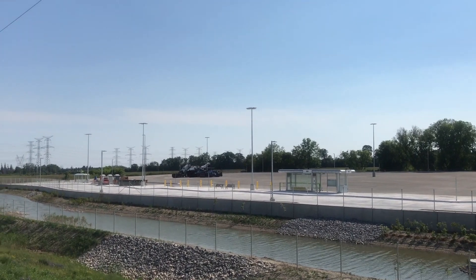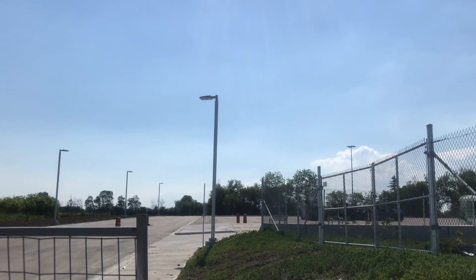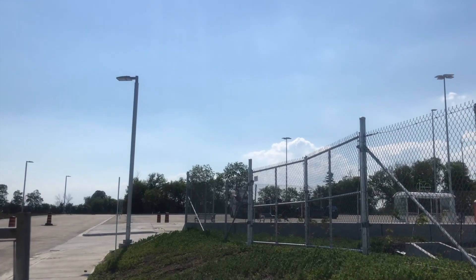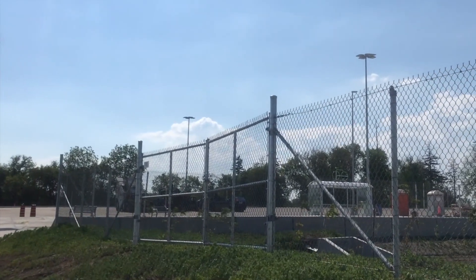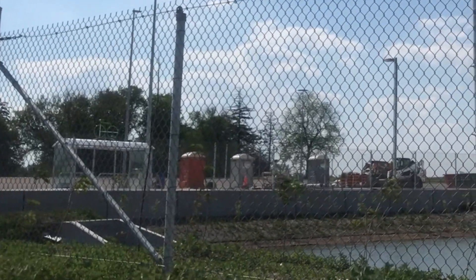A heated, accessible bus shelter provides a protected area to wait for the bus, along with benches installed along the platform. Covered bike parking is also provided at the south end of the lot, although we are unable to see any bike lanes linking to the lot at this time.